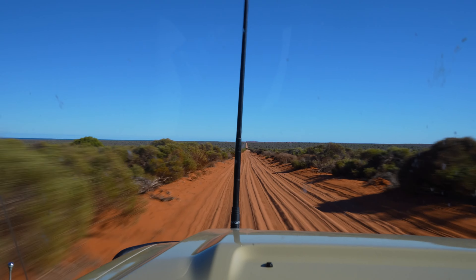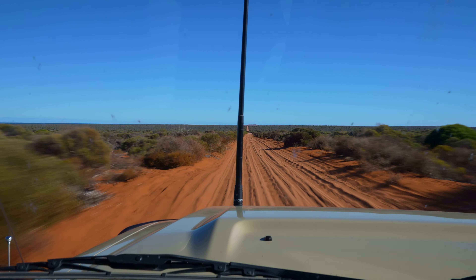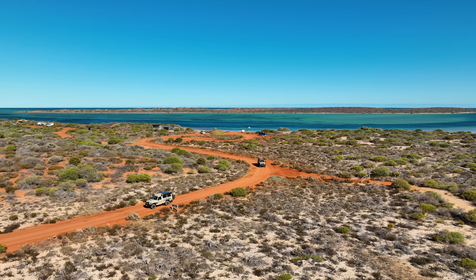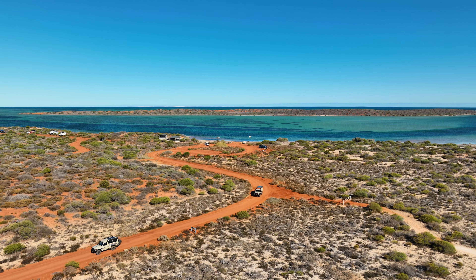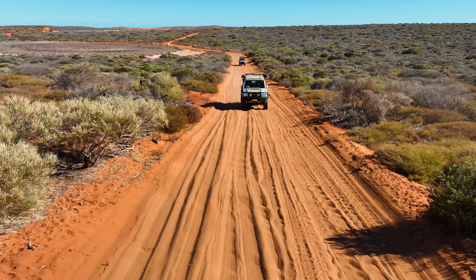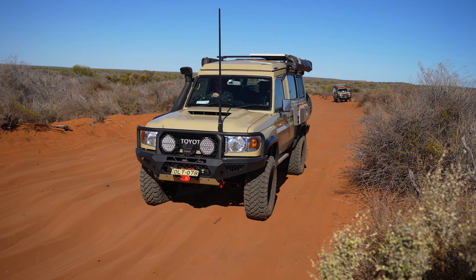Entry fees and camp fees apply via cash at the entry point to Francois Peron National Park, but as you'll see it's well worth it. With campsites it's first in best dressed to get a spot. The roads in don't require any hardcore four-wheel driving but they can get quite rough.